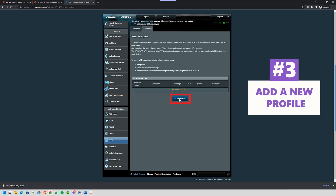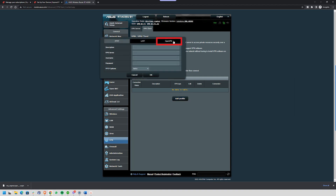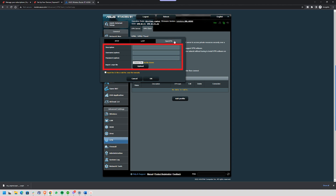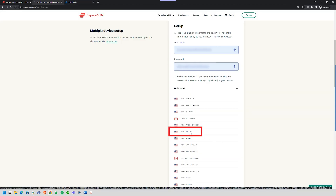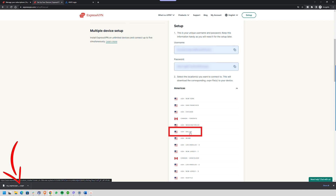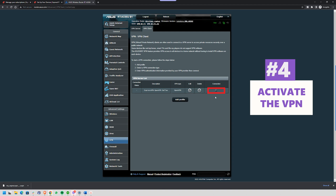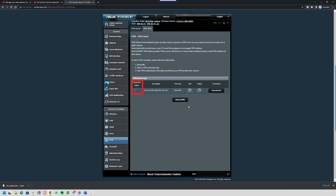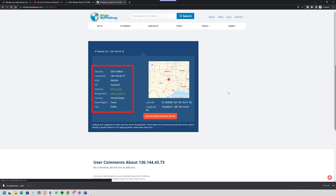Step three: add a new profile. Choose OpenVPN, which is the best option for security, then fill in the details including your username, password, and the server file from your VPN provider. If you're using ExpressVPN, just download the server configuration file from their website and you're good to go. Step four: activate the VPN. Hit activate, give it a few seconds, and just like that your entire network is protected. Want to double-check? Run a quick location test to see if your IP has changed. And a quick pro tip: if you want a more detailed walkthrough with visuals, head to our channel and check out our full tutorial on setting up ExpressVPN with your ASUS router.